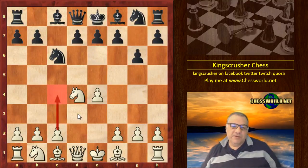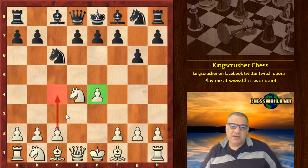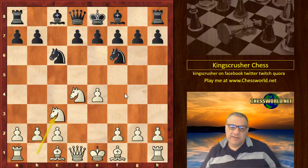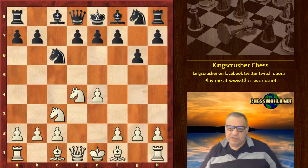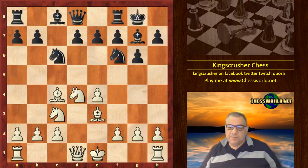Nezmetinov playing White against Oleg Chernikov. After Knight f3, Knight c6, Nezmetinov played Bishop b5 quite a lot in this position — lines that became known after him and Rossolimo. But in this game he chose d4, the open Sicilian. Black took, and then an accelerated dragon, which does allow c4. A lot of opening references talk about c4 here because black hasn't challenged that pawn.